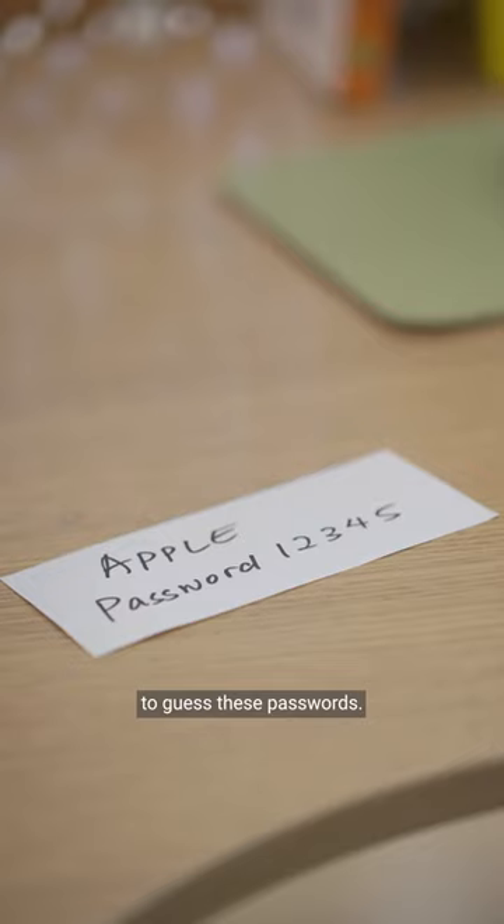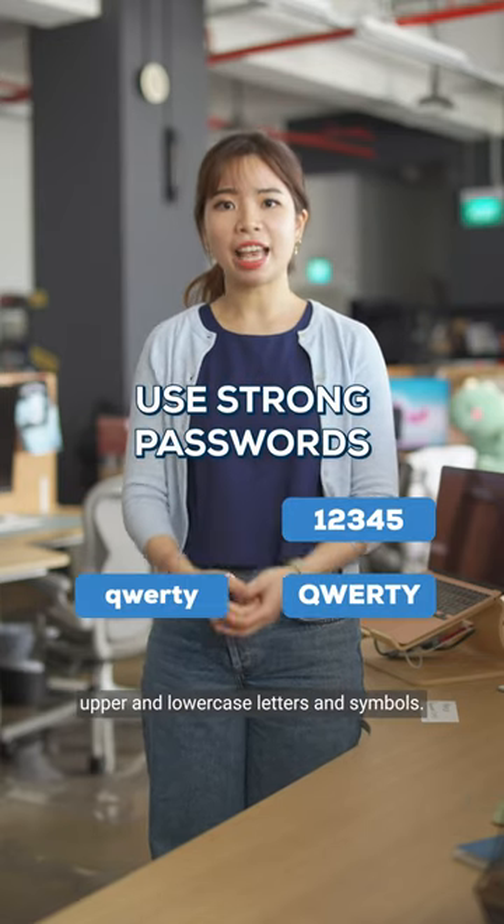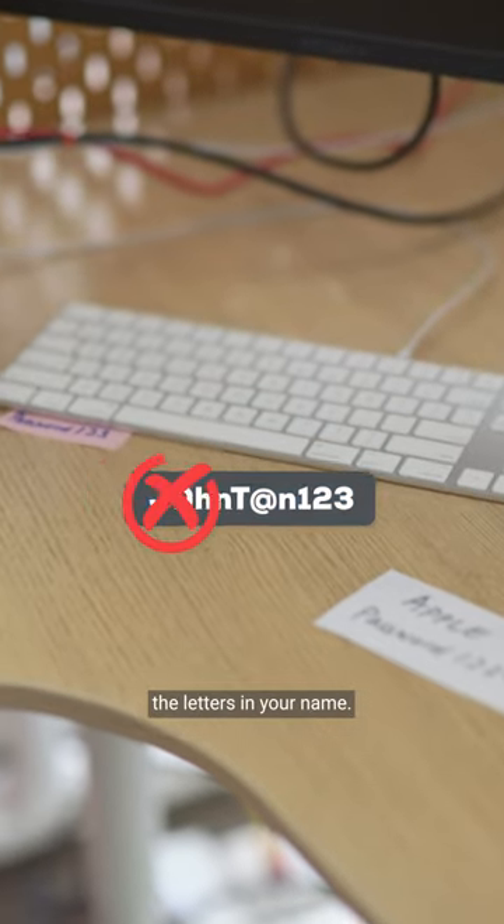Look at this! You don't need to be a hacker to guess these passwords. Strong passwords should include numbers, upper and lowercase letters and symbols. Try using a unique phrase instead of replacing the letters in your name.